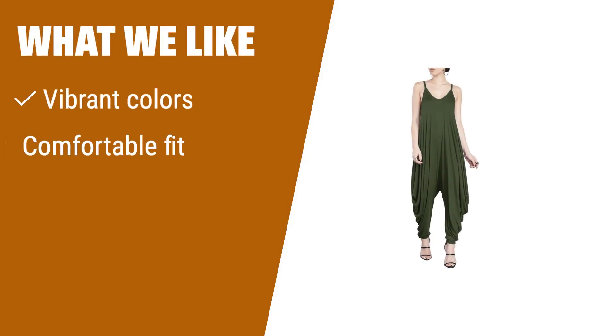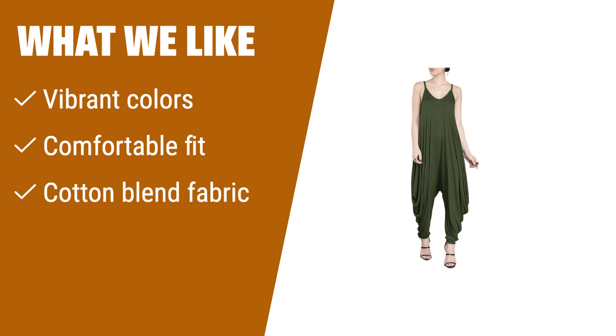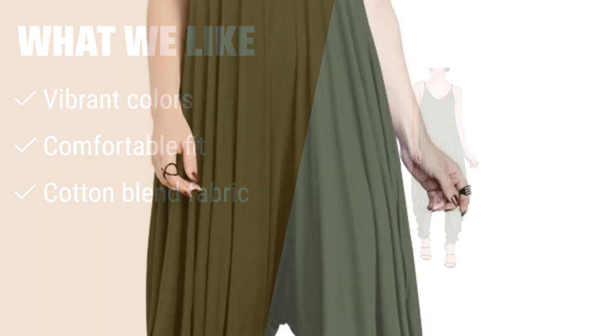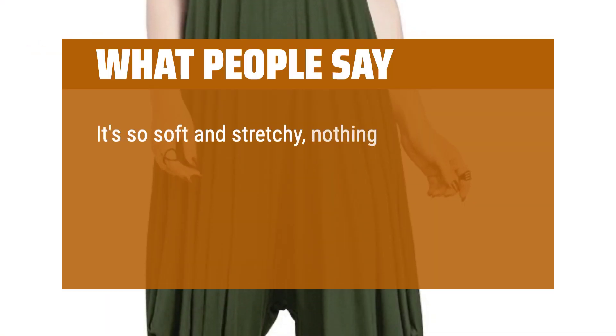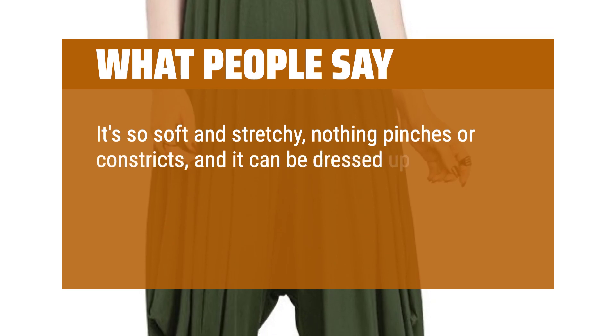What we like: if you are looking for a comfortable and versatile jumpsuit in vibrant colors with a soft, breathable fabric, this jumpsuit is the one for you. Perfect for lounging or running errands, it's a stylish and easy-to-wear option for any day. What people say: it's so soft and stretchy — nothing pinches or constricts, and it can be dressed up or down.